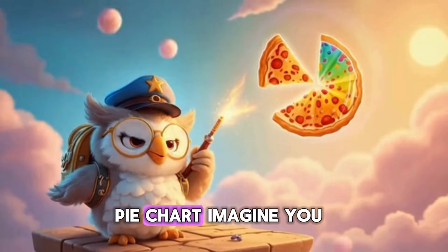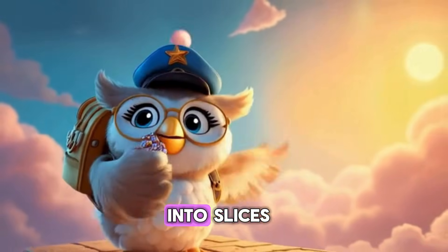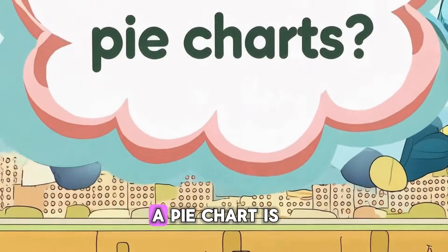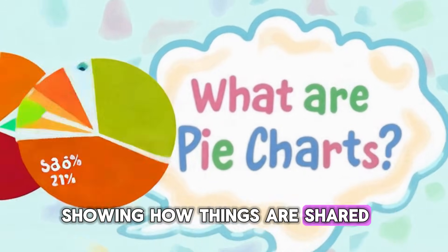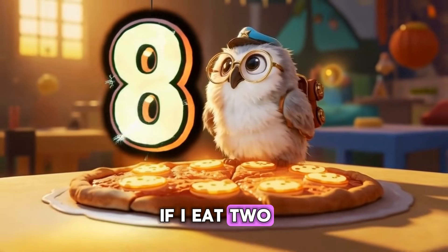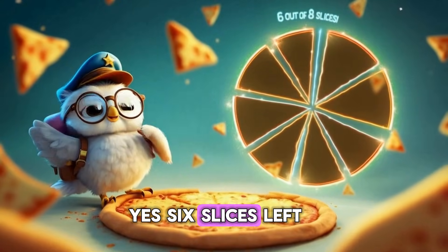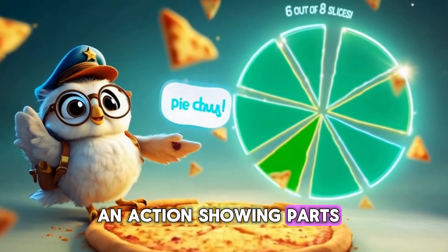So, what is a pie chart? Imagine you have a whole pizza. When we cut it into slices, we can see how much each person eats. A pie chart is just a circle divided into parts, showing how things are shared. Easy, right? Look, this pizza has eight slices. If I eat two, how many are left? Yes! Six slices left. That's a pie chart in action, showing parts of a whole.